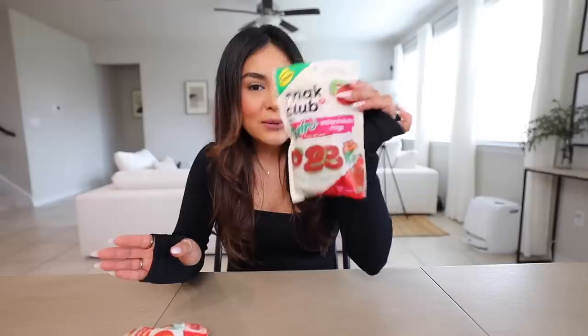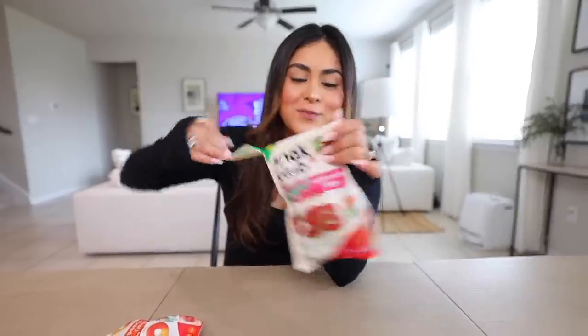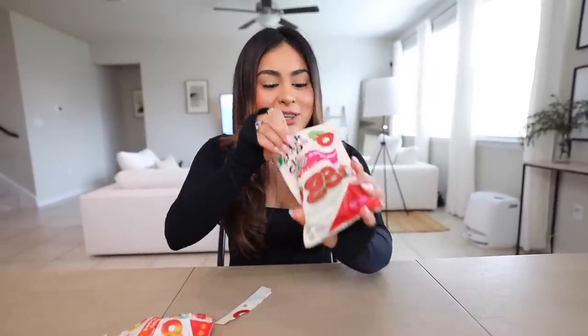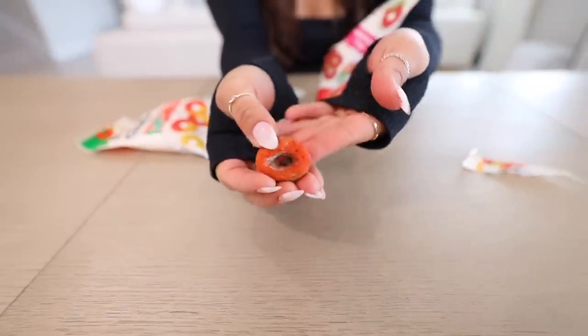These are actually good. I can see myself snacking on these. Spiciness level, I'm going to rate it a 1 out of 10 because it's honestly not that spicy. Now we're going to try the watermelon ring. I have never tried these — I always see everyone on TikTok saying that these are really good. These definitely have a little bit more of the tajin seasoning. Dude, these are not even spicy at all. You're going to regret saying that later on in today's video. This is just the beginning. So far we're doing really good, so let's move on to the next candy.